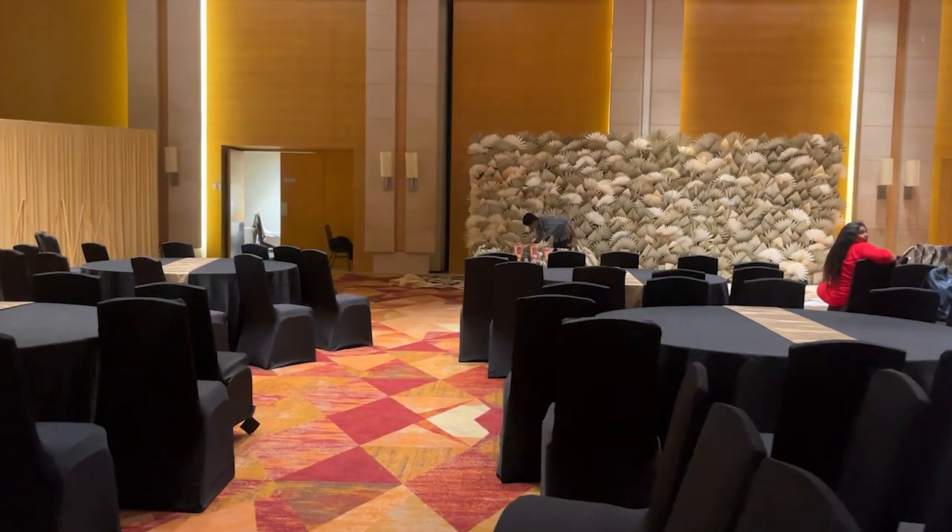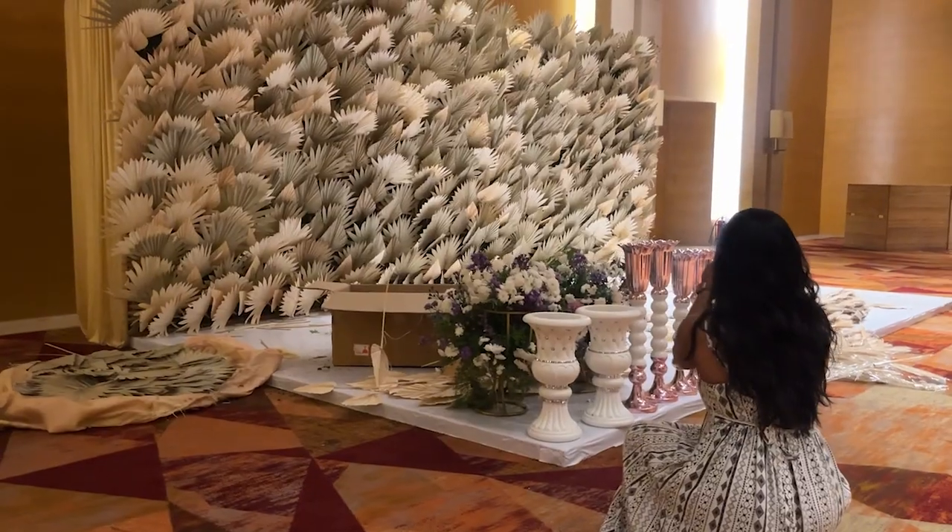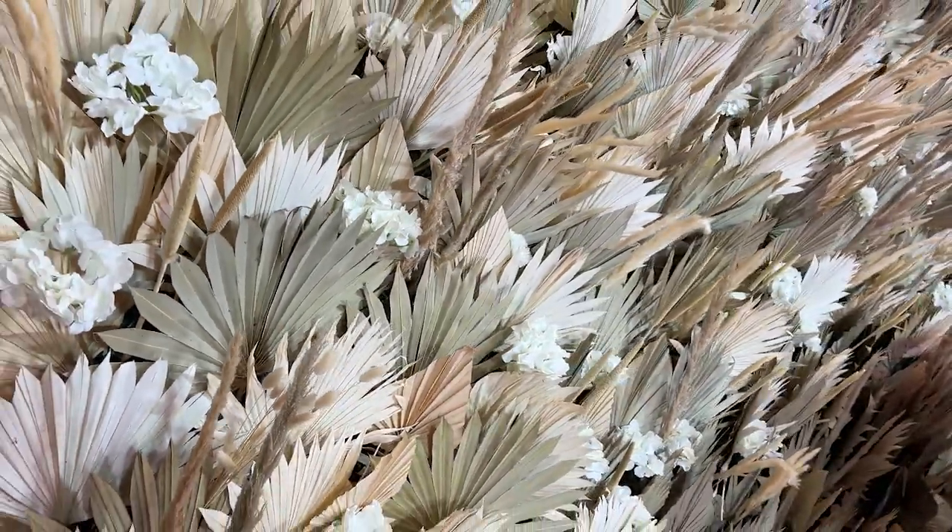So tell me Sonia, what do you plan for reception decor? We have planned for a very beautiful and chic boho style decor for the event, with lots of pampas, palm leaves, and white flowers.